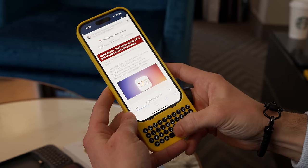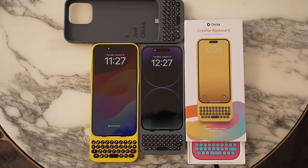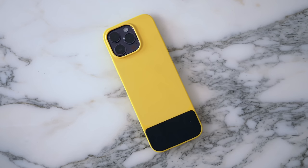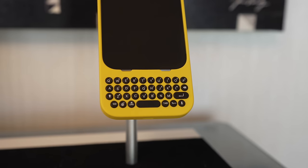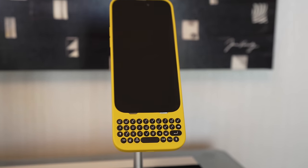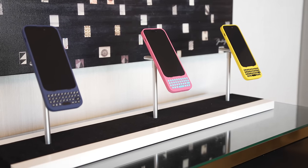The case is also super easy to slide on and off just in case you don't actually want it all the time. It feels really good in the hand, and there's even this little leather part at the bottom of the back of the case that just gives it an elegant touch. I did prefer the model for the iPhone 15 Pro Max just because of the extra space that you get with the keys, but this all does come at a price of making your iPhone a lot longer.